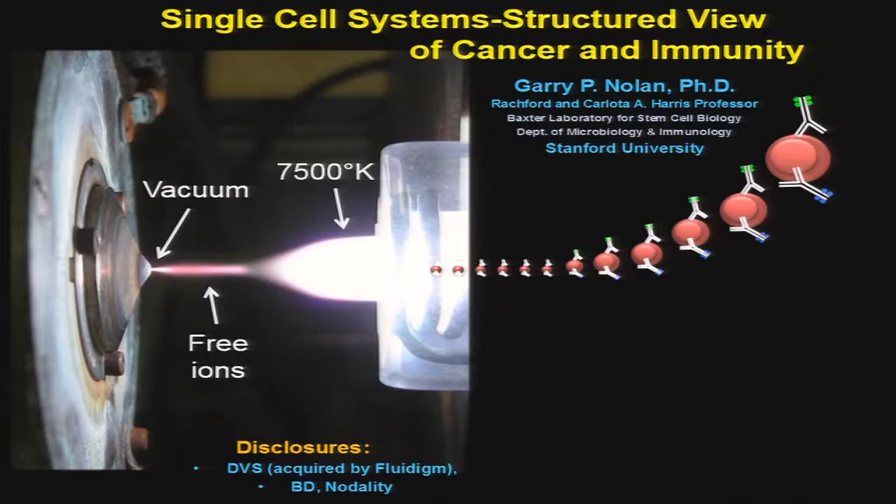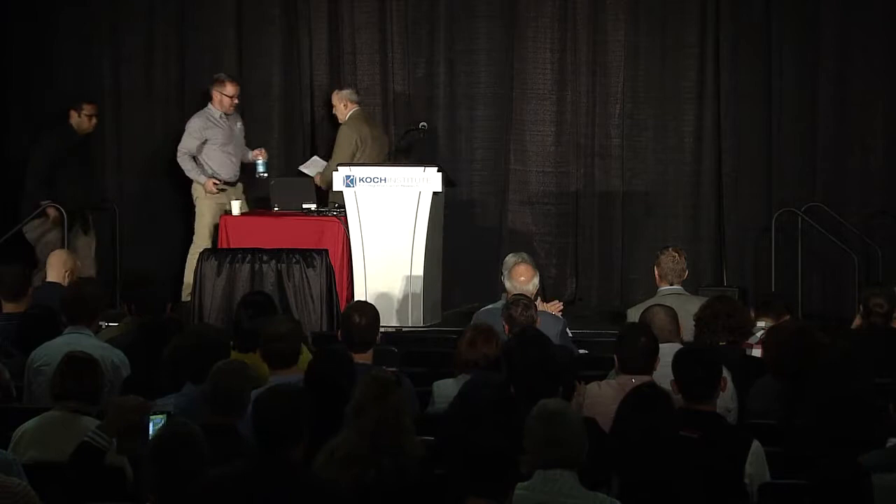Our next speaker is Gary Nolan. He got his PhD at Stanford in 1989, then worked with David Baltimore at the Whitehead Institute for three or four years, and ultimately ended up back at Stanford. He's been one of the pioneers in studying single cell-to-cell variability, and today he'll talk about new technology allowing one to image with enormous precision dozens of phenotypic parameters within a single tumor, revealing true cellular diversity beyond just genomic measurement.